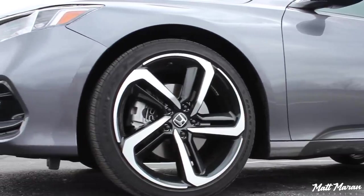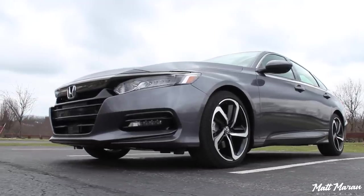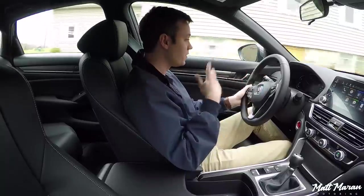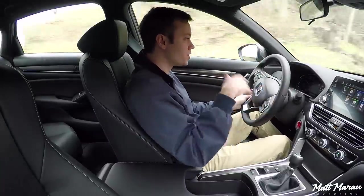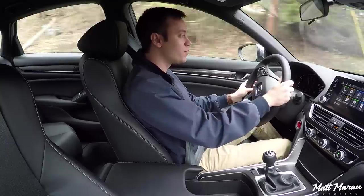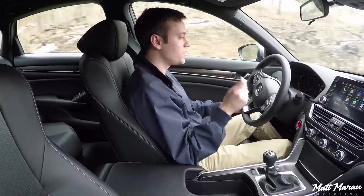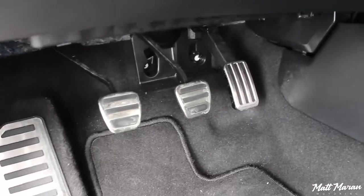The brakes in the Accord Sport are actually upgraded. The Sport model is the only one where you get rotors that are 12.3 inches instead of the 11.5 inches you get in all the other Accords — even the higher-trimmed Accords get the smaller brakes. Only this Sport model gets the bigger front brakes, and they feel great. The brake pedal is a little light in feel, so you have to be delicate with your foot, but it does have a very nice bite. It's very sensitive and fine-tuned, so you can be very precise with it — very, very accurate.